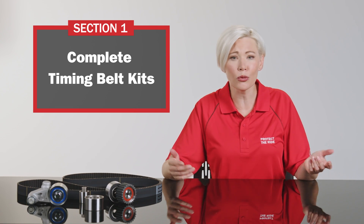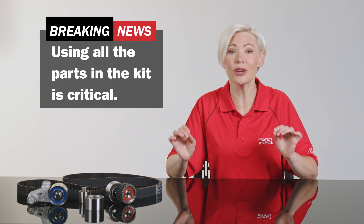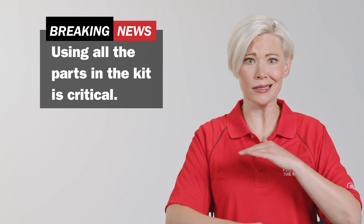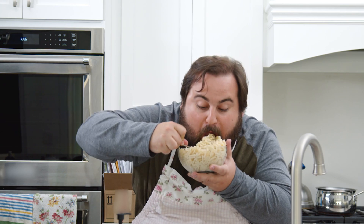So you're probably already buying timing belts in a kit. Newsflash — using all the parts in the kit is critical. Buying a kit and not using all the components makes zero sense. A box of mac and cheese is a kit. You never boil the macaroni and skip the cheese, do you?